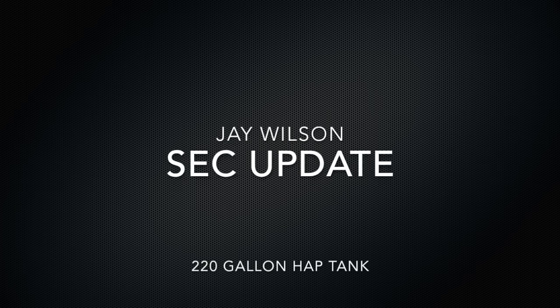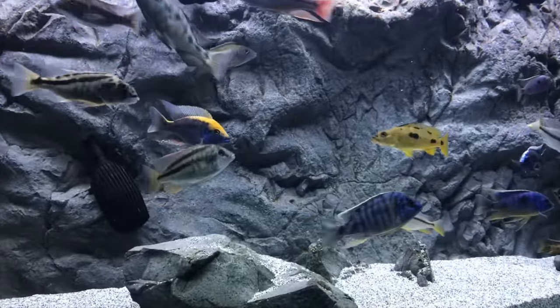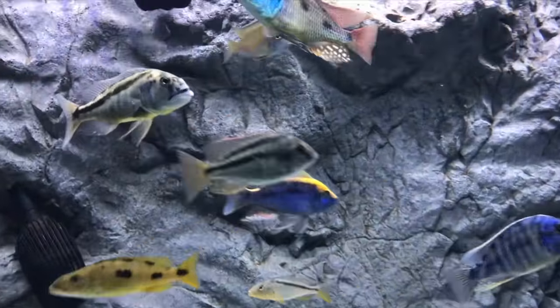What's going on YouTube? It's Jay Wilson, NorthfinnUSA.com, Instagram, Twitter, and Facebook. The Christy Eye, front and center.